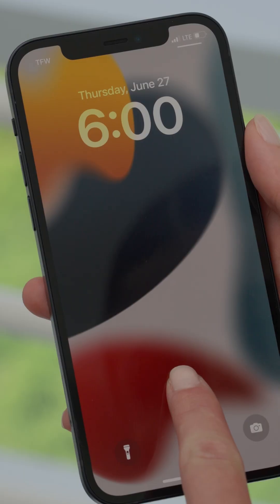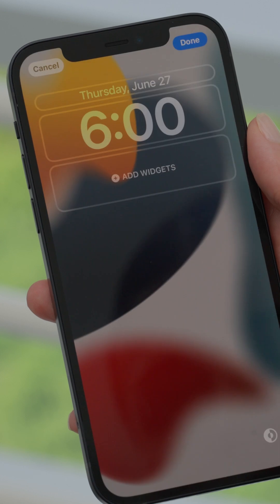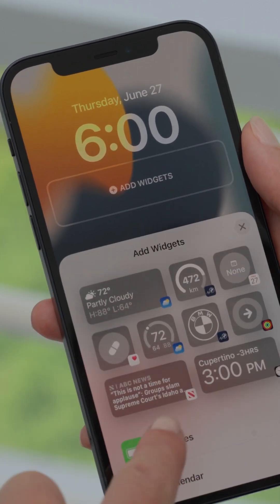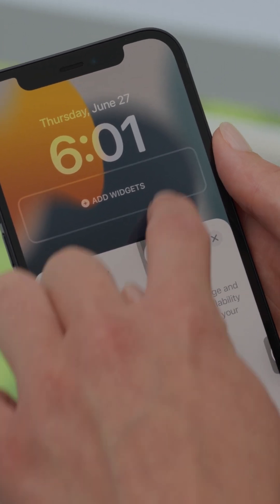To add the widgets, long press on the screen to activate the customization view. Tap add widgets, select the My BMW app, then drag and place each widget.